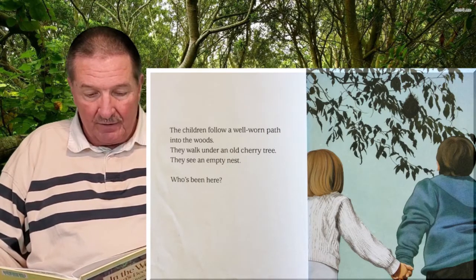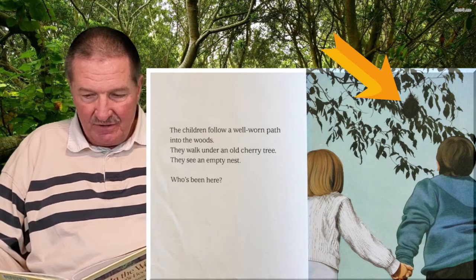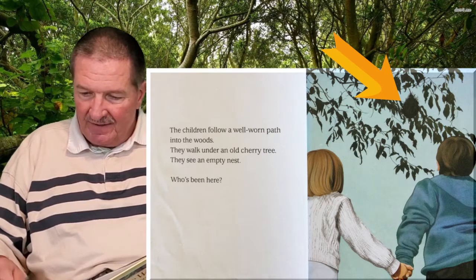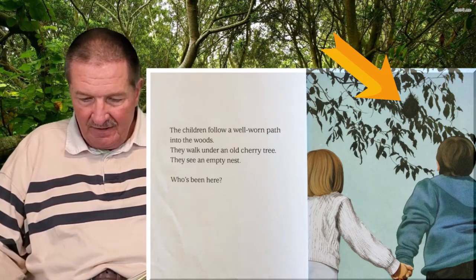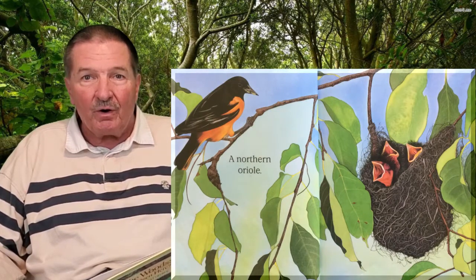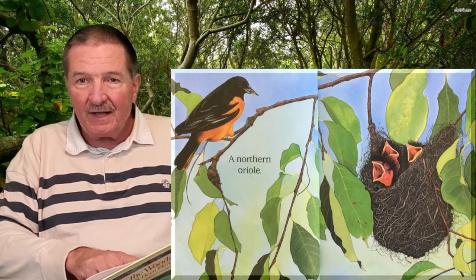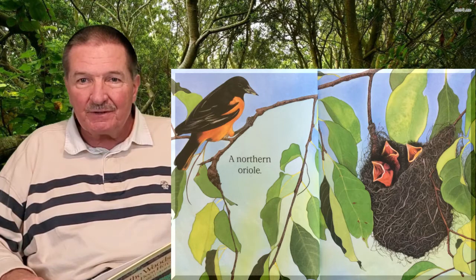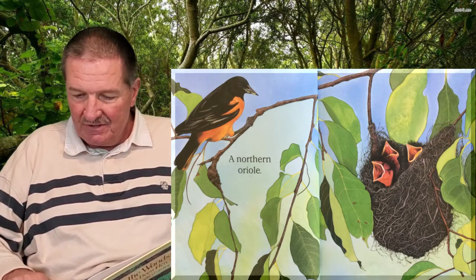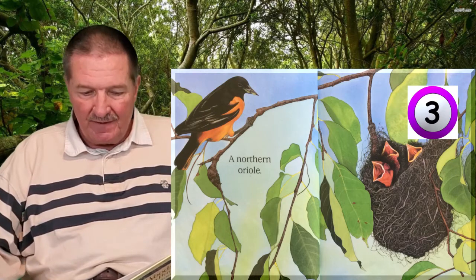The children follow a well-worn path into the woods. They walk under an old cherry tree and they see an empty nest. Who's been here? See the nest up in the tree? A northern oriole lives there. Isn't that a pretty bird? See the colors — he's orange and black. And how many babies are in the nest? Can you count? One, two, three babies are in the nest.